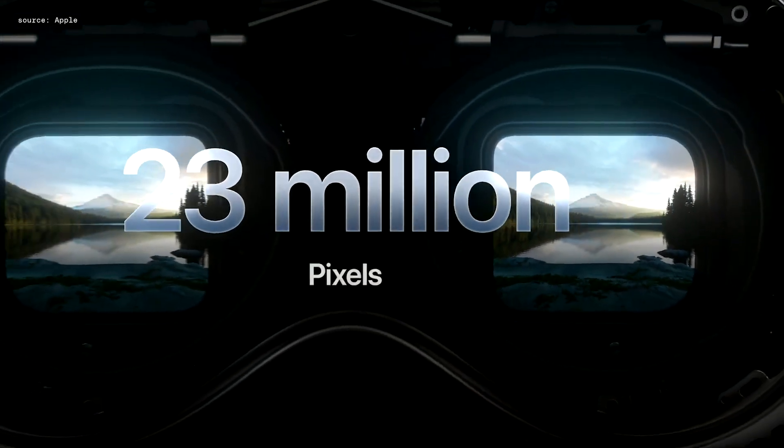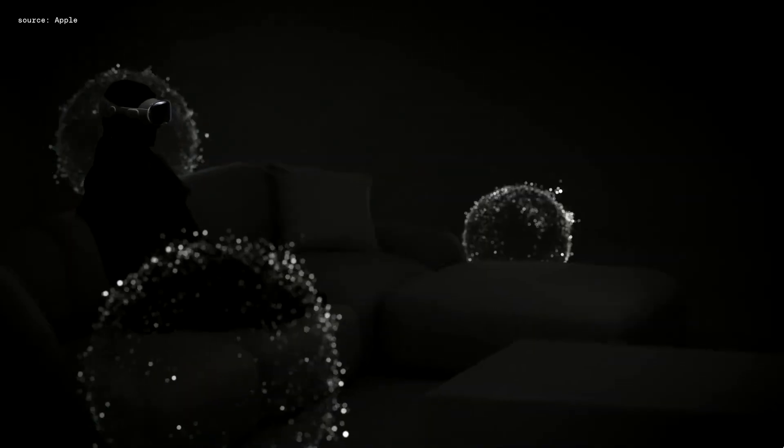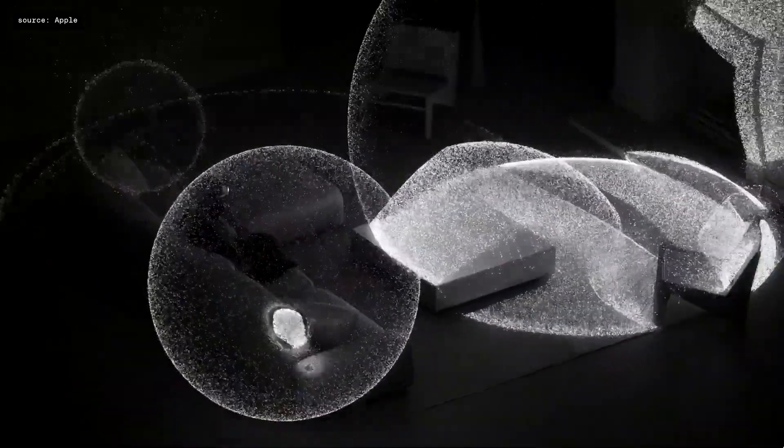It has 23 million pixels across your two eyes, with each display only the size of a postage stamp in front of each eye. There's also spatial audio using dual driver audio pods in the headset at your ears.